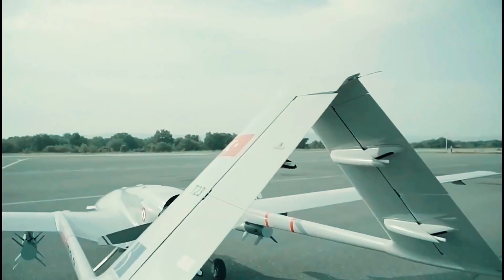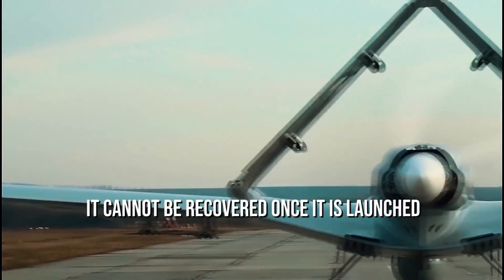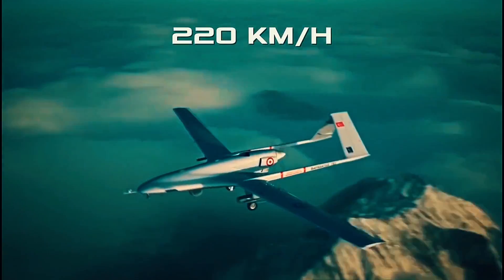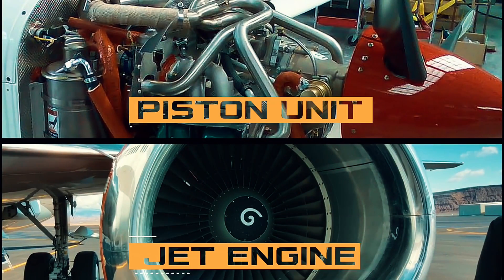Once the missile is launched, it can be waved off and the target reassigned. However, it cannot be recovered once launched. Hundreds of Switchblade 300 and Switchblade 600 units have been transported to Ukraine, where they are easy to use and cheaper compared to other drones.